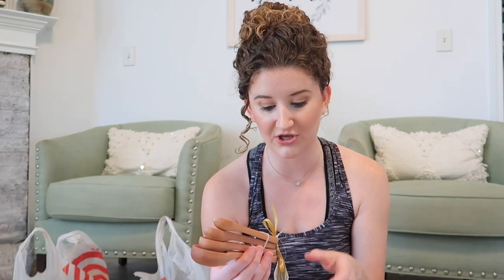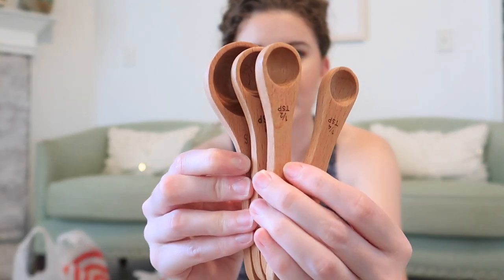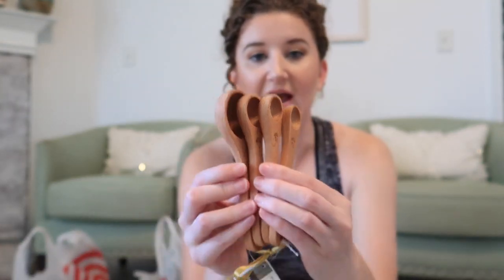Continuing on with that trend, I got some wooden measuring spoons. These were so cute — originally $10 and then half off, so just $5. They have all your regular little spoons but in wood, and I cannot tell you how many times I want to decorate with little things like this. Super cute for five dollars, you can't really beat it.